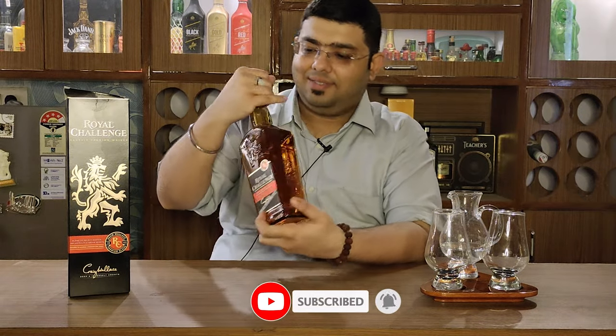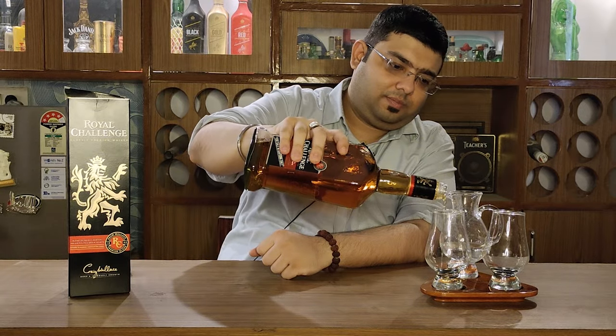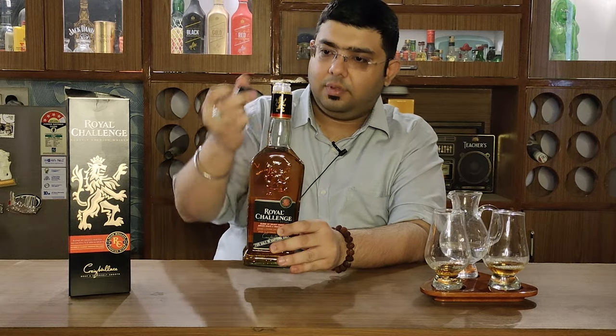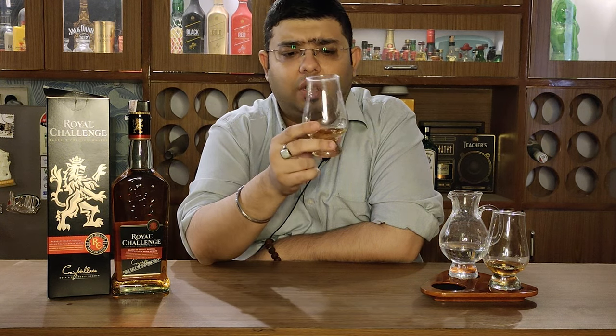Alright, let's pour it. That's Royal Challenge for you. Let's go ahead and see what this whiskey has to offer on the nose and on the palate. If I talk about the color — it's a golden color, a dark golden color. I would say not amber but yes, on the dark side of golden.